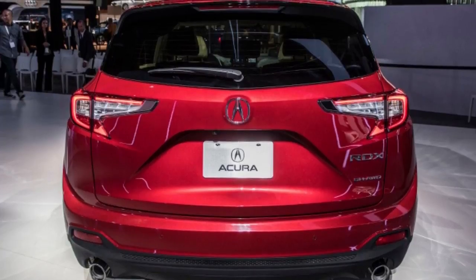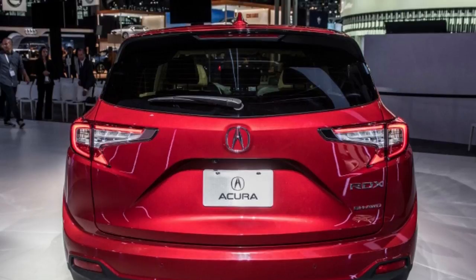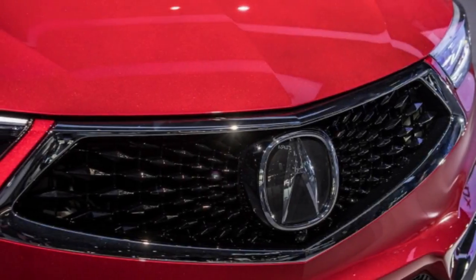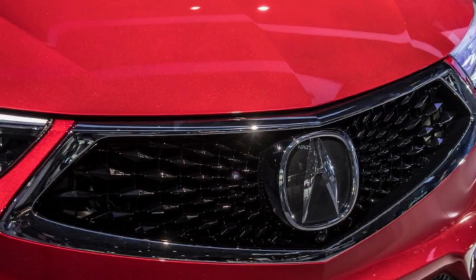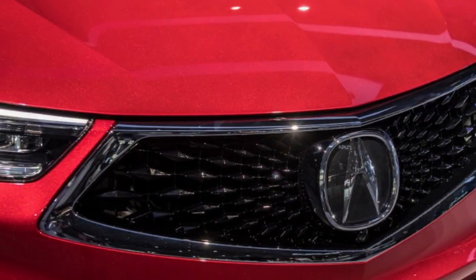In the 2016 model, up to 40% could be sent to the rear — up from 25% for pre-2016 models. The takeaway is that the RDX should handle a ton better on both dry and slippery asphalt, and feel somewhat sportier doing it.